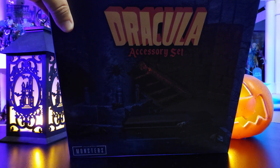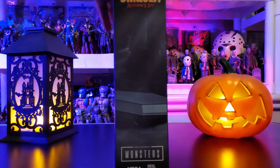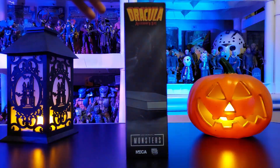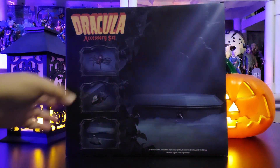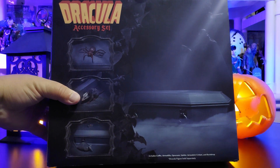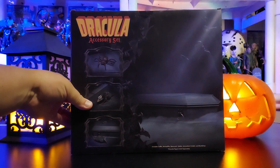This is for ages 17 and up — choking hazards, not intended for children under 3 years old. You can see the side there — beautiful side packaging on this. And then you see right here, Dracula on the back. This beauty includes a coffin, armadillo, opossum, spider, Jerusalem cricket, and backdrop. Dracula figures are sold separately.